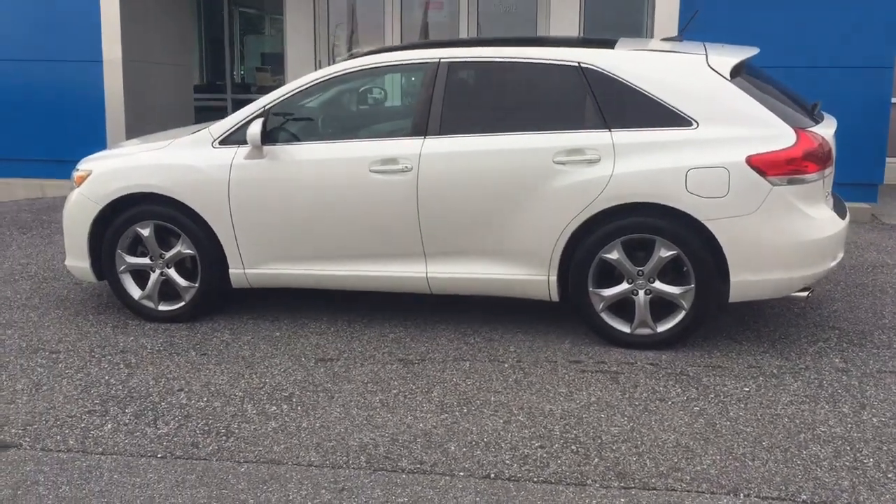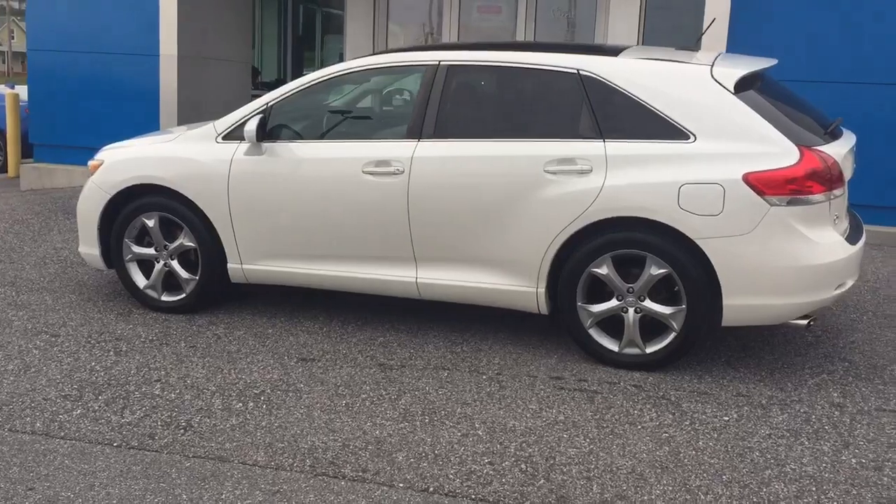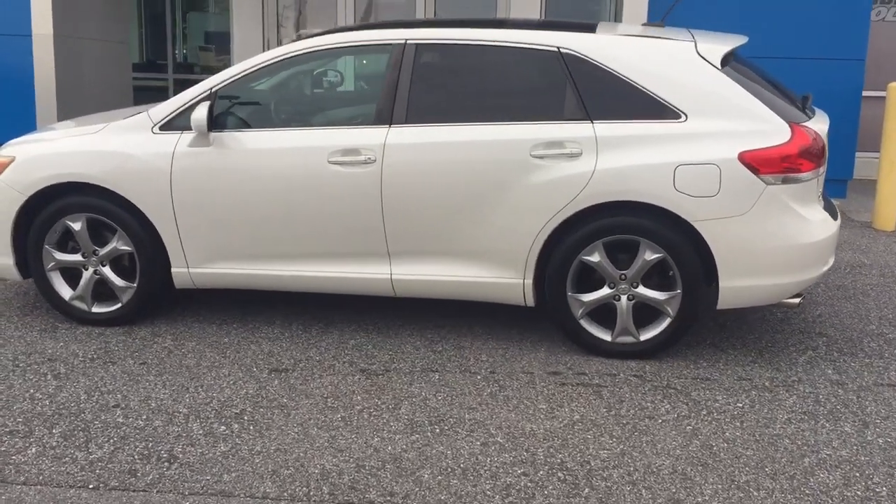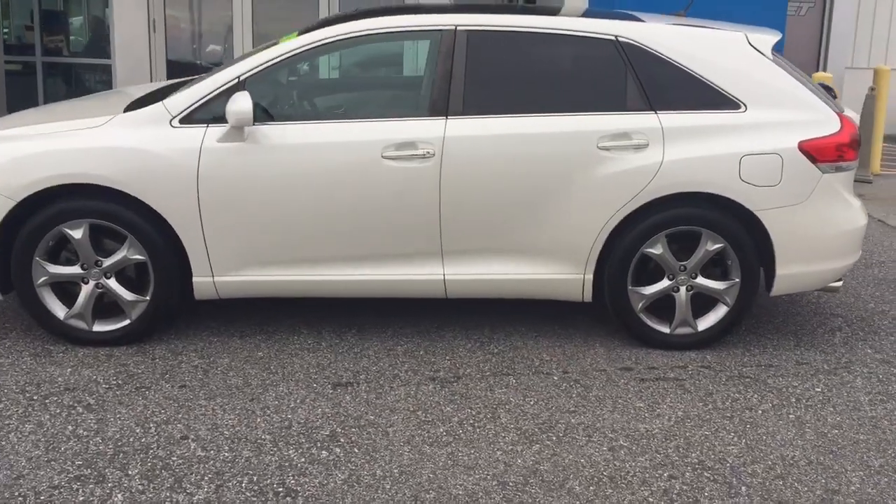Hey everybody, this is Michael at Apple Chevrolet of Redline. I just wanted to tell you about this cool trade-in — actually traded in by my mother. It's a one-owner 2009 Toyota Venza all-wheel drive.